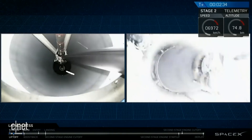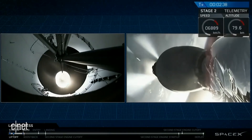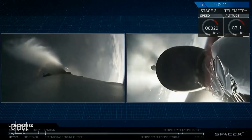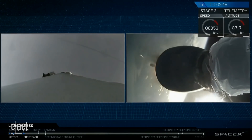MECO. Stage separation. Stage one is out of the split. And back ignition.